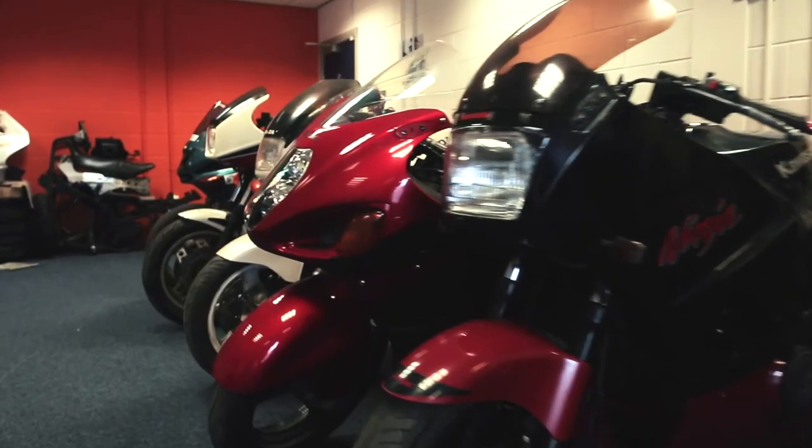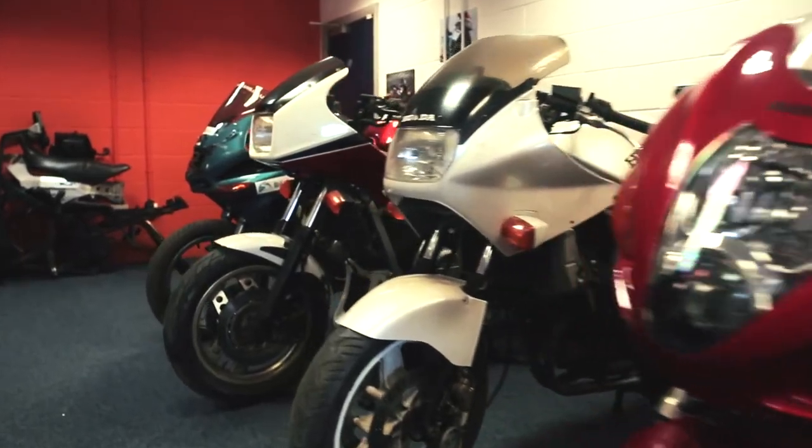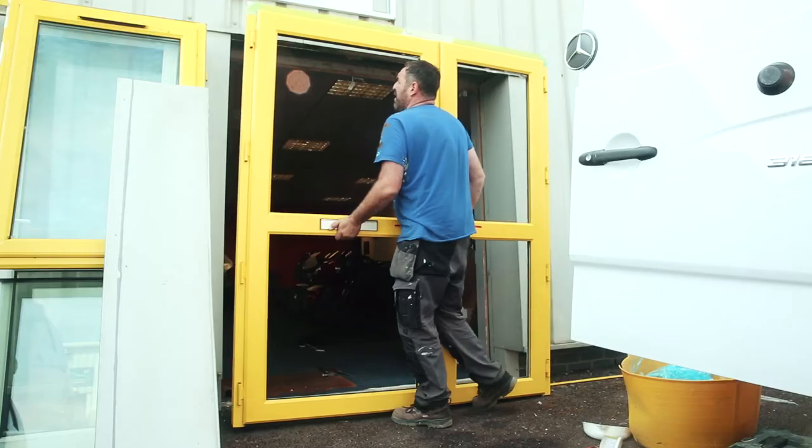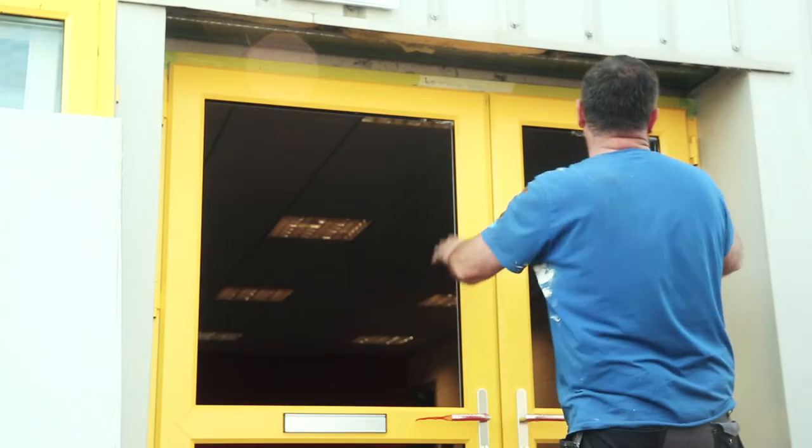We came to FlexSpace looking for somewhere versatile because we didn't want an office, we didn't want a workshop, but we needed somewhere we could put all those elements in. We needed space to get the bikes through. They were just completely cooperative and agreed to change the doors, which they've actually been and done this morning, so absolutely top job.